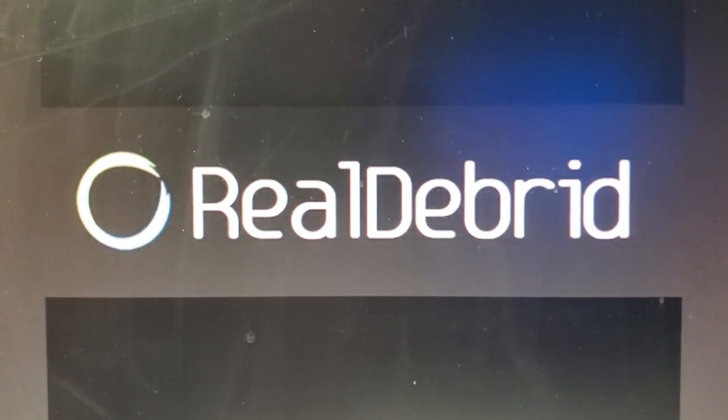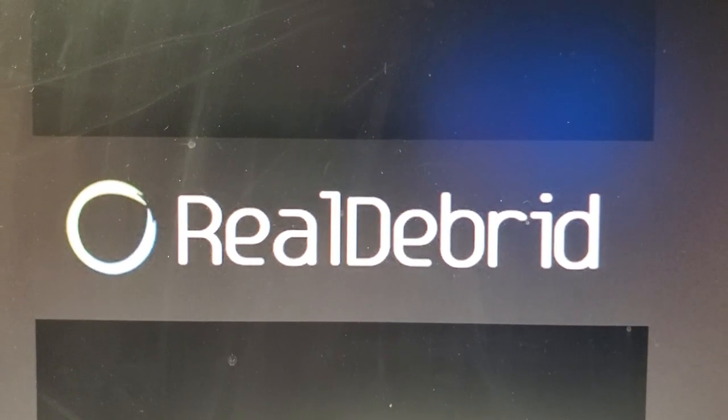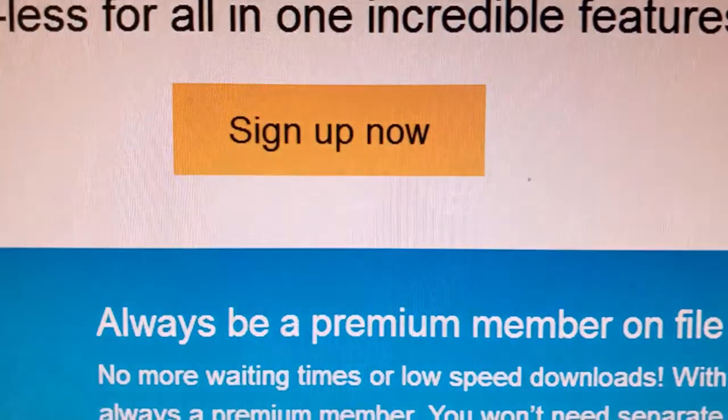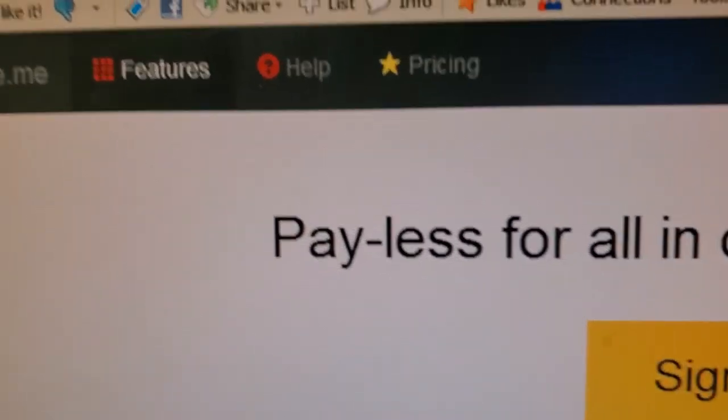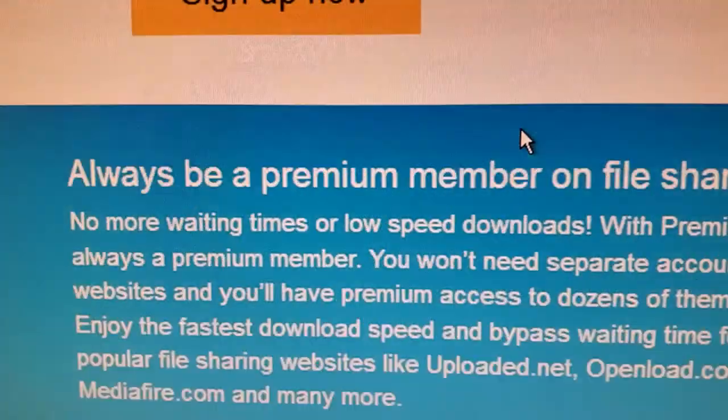This video is going to show you how to set up Real-Debrid, and why I picked Real-Debrid over Premiumize. The reason why I didn't select Premiumize.me is it's a lot more expensive.